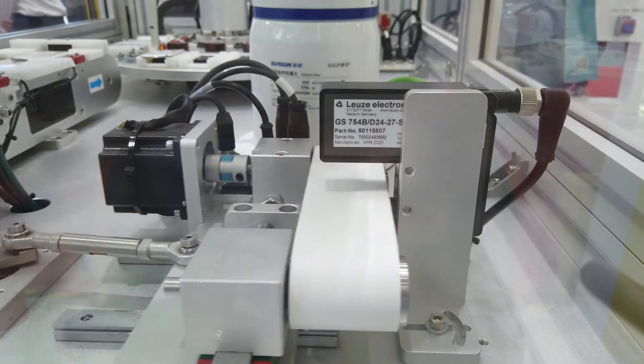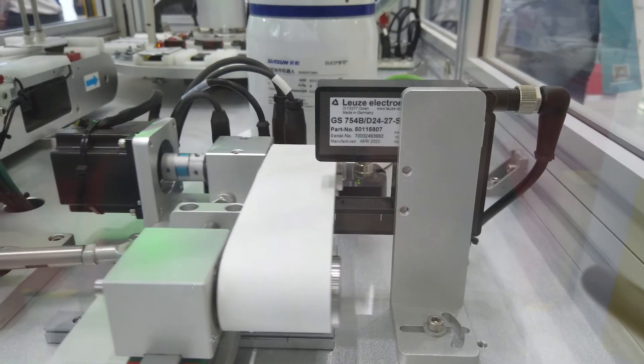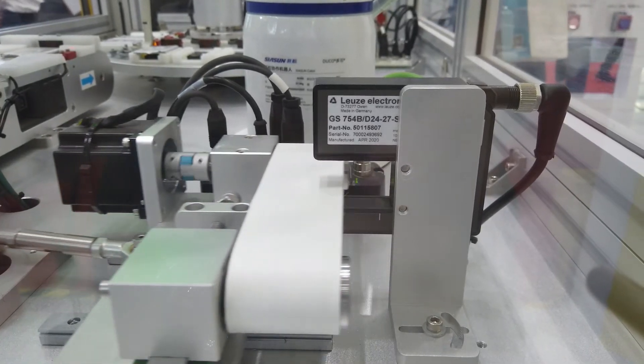The GS754B measuring fork photoelectric sensor has a correction function and determines diameters and the position of edges.